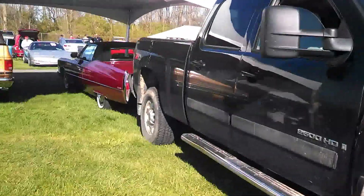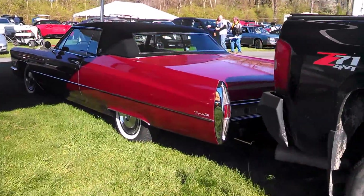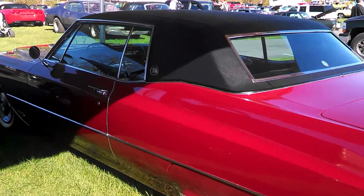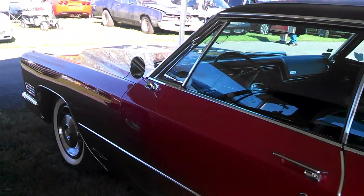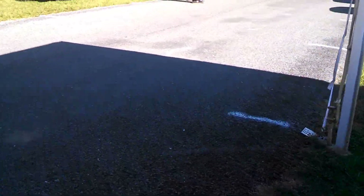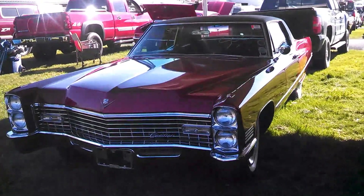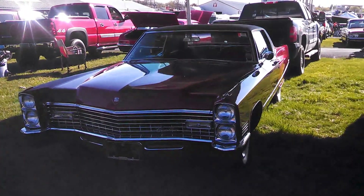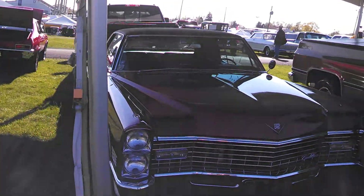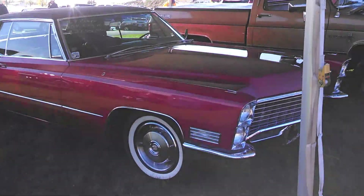I'm going to swing over to this Cadillac because it's a little bit more unusual — just don't see them. Looks like a '66 — just beautiful. Coupe de Ville, and it is sold. '67, sorry. It's a beautiful car, 55K on the clock, that's all, and the asking price is 27.5 — it is sold.